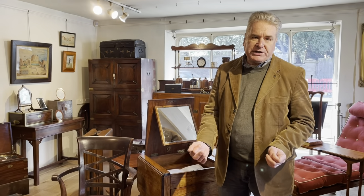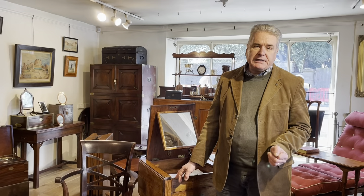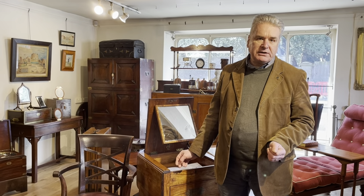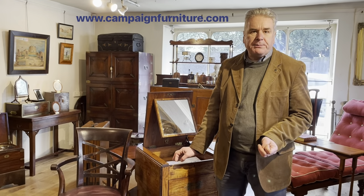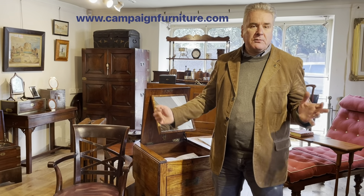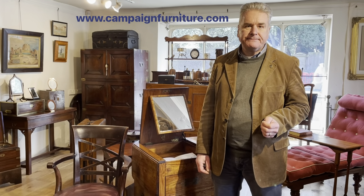So that's a very quick round-up of Furnishing the Empire, our latest exhibition. If you go onto our website, campaignfurniture.com, you'll see there are plenty of photographs of all of the items, nice long descriptions. We're adding videos to each piece as we go along during the exhibition week. I hope you've enjoyed that quick introduction to our exhibition. Bye.